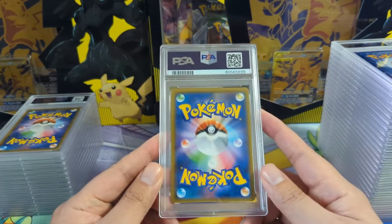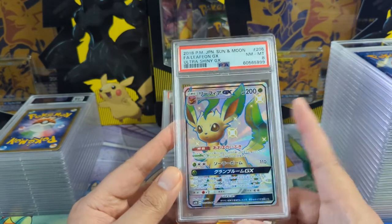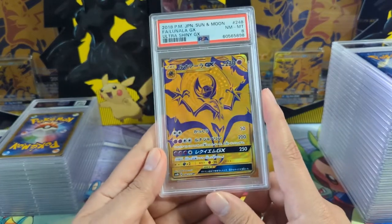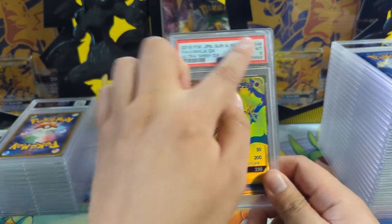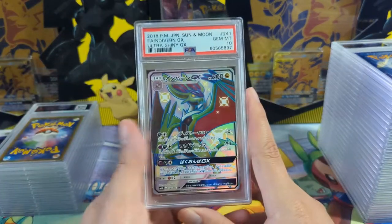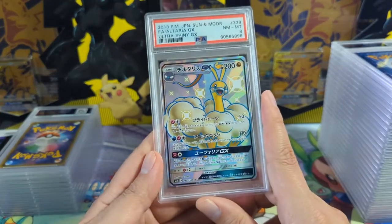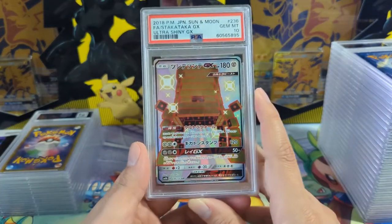This one's only an eight - I'm pretty disappointed with that. Centering is not great. I guess I had the mentality of submitting any Evolution card during bulk submissions when it was $10. Gold Lunala - again not a promo, it's in the regular set - another eight. For Japanese cards, eights are very disappointing. A nine is disappointing; an eight means there's something you clearly missed. Though where these are getting eights, the Charizard got the 10 and the nine.